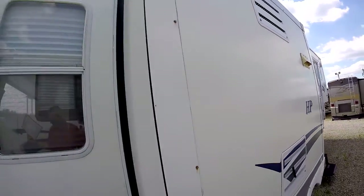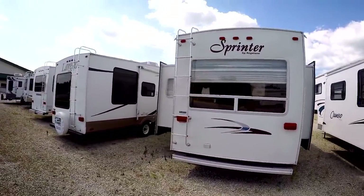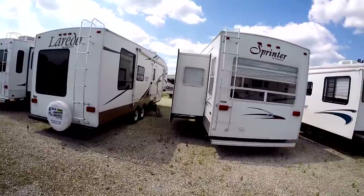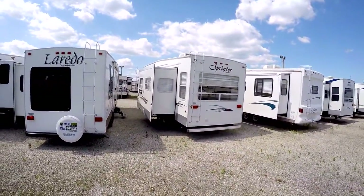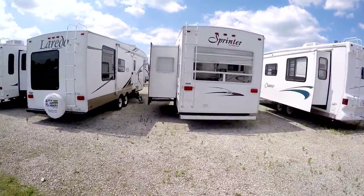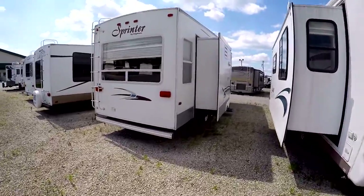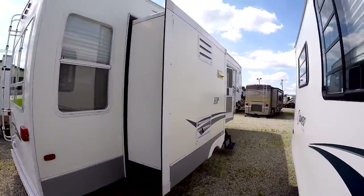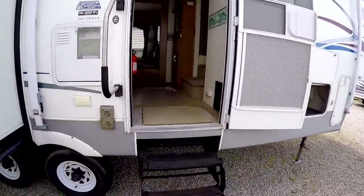It's a double slide — there's a big slide on the opposite side and then a slide on the awning side. It has manual jacks on the back, ladder, so double slide fifth wheel. Follow me, we'll go inside.